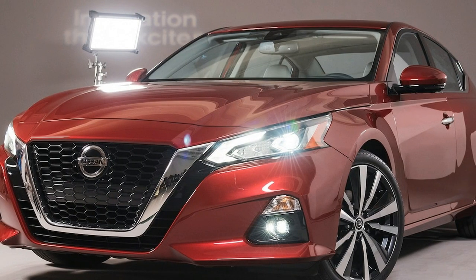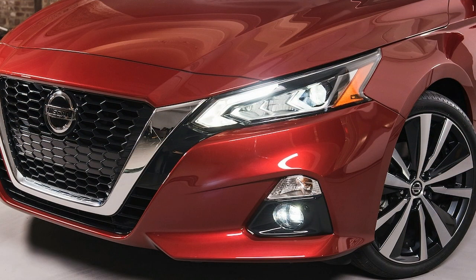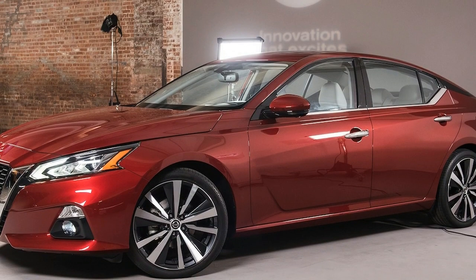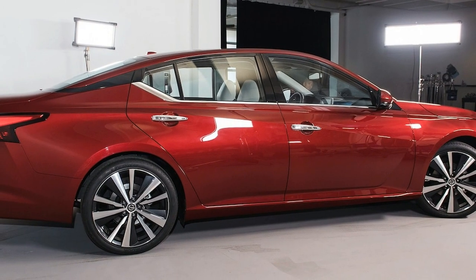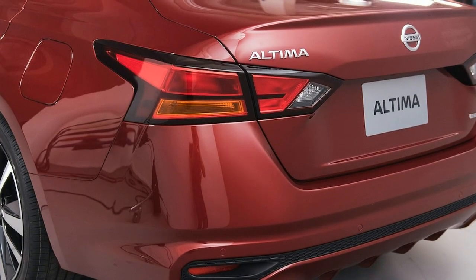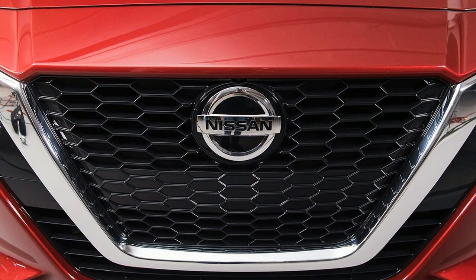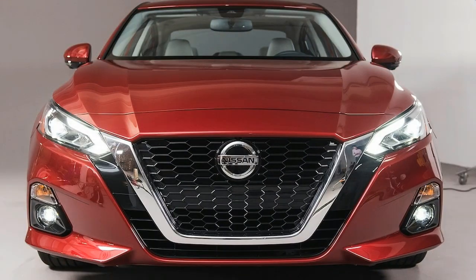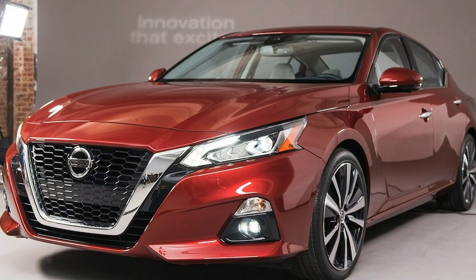The big news for Altima 2.5 buyers is the availability of all-wheel drive. It's the same AWD system found in the Rogue and other Nissan vehicles, with an electromechanical clutch that disengages the rear axle unless it's needed. The Altima will essentially run as a front-wheel drive car most of the time. Nissan only plans to pair all-wheel drive with the 2.5-liter engine for now, though the automaker is considering the business case for offering it with the VC Turbo powertrain. It's clearly feasible, as proven by the QX-50, but isn't currently planned.